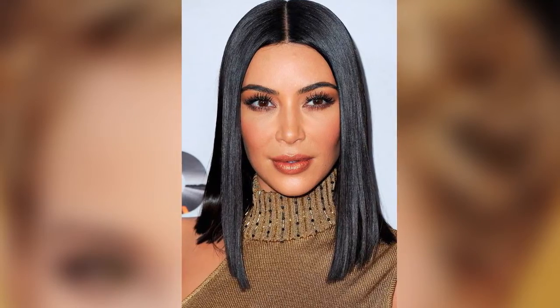Smooth hair. The first condition for this type of haircut is the length to the shoulders and straight hair. The second is a healthy and well-groomed hair.